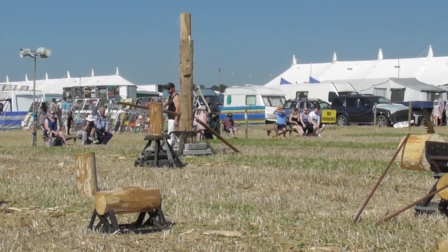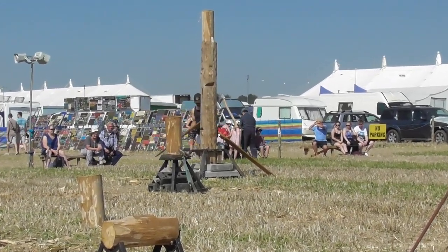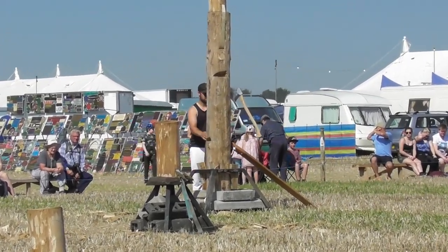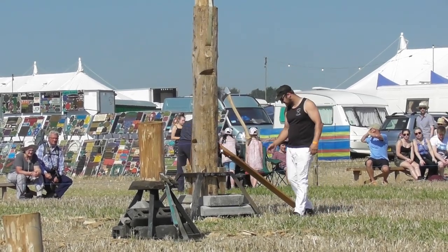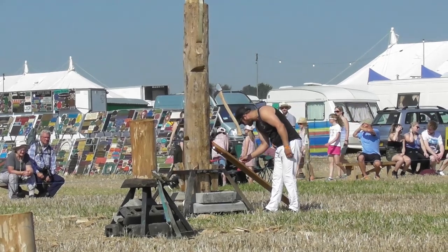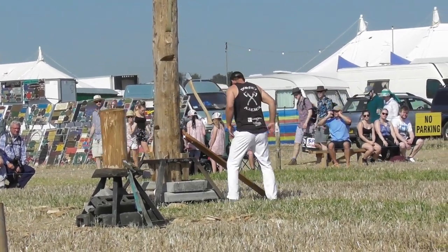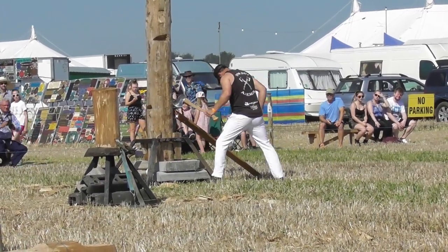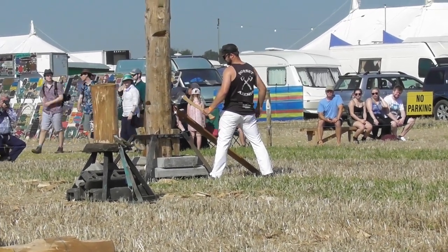And this here is Tom — Tom Redman, comes from Bere Regis. Tom's been with me now since we started off in 2014. Very good axeman — he's developed into a very good axeman now, and a very valued member of the team he is as well. I'll start Tom off working and tell you a bit more about what he does as he progresses up the tree.